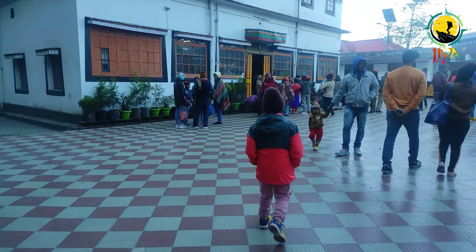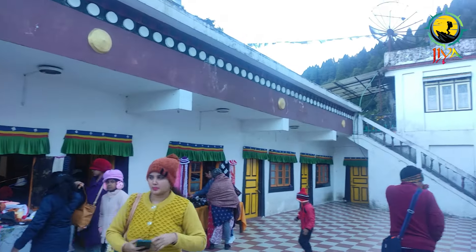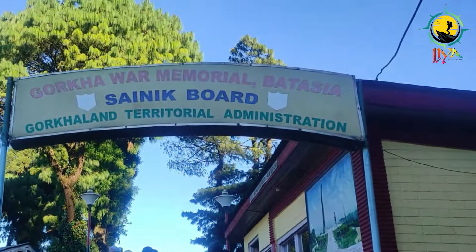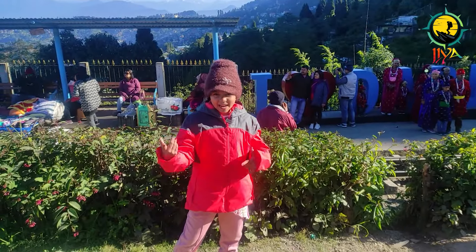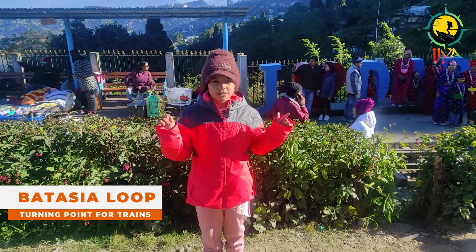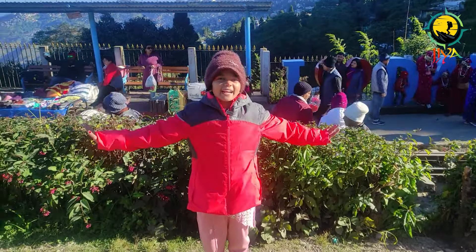After Tiger Hill, I visited one of the oldest monasteries in Darjeeling — Ghoom Monastery. Nearby Tiger Hill, the next attraction to visit is Batasia Loop. This Batasia Loop was actually built for the Himalayan trains to take a turn, and overall the view from here is really magnificent.